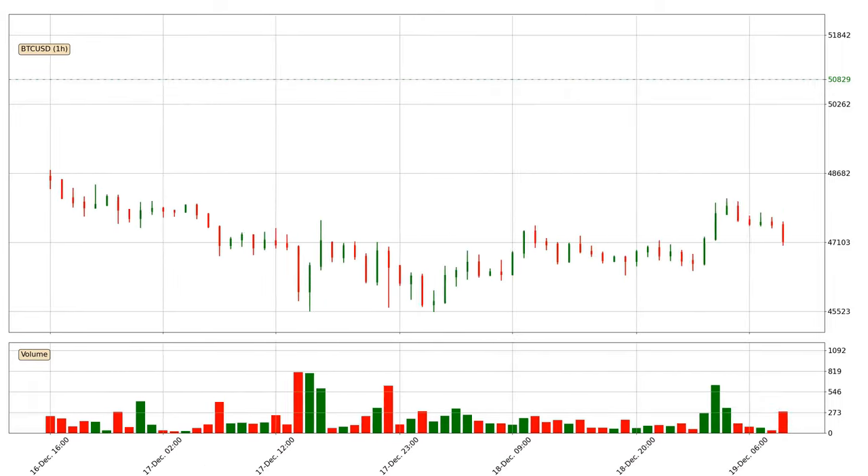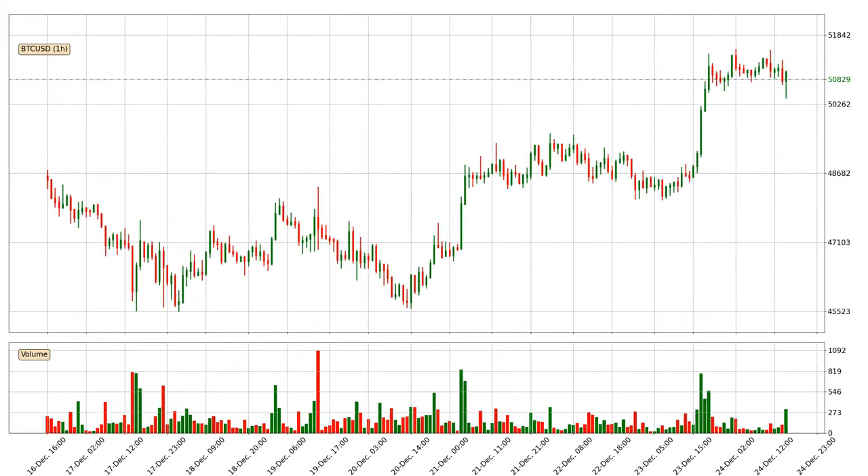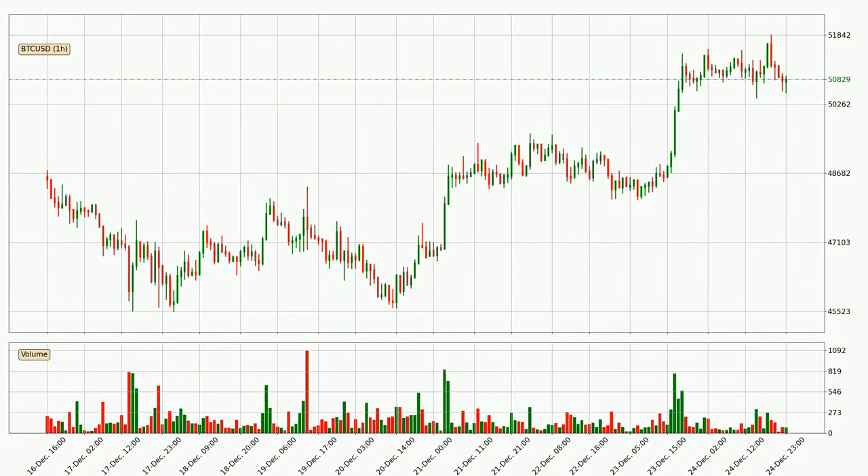Hey fellow crypto enthusiast, welcome to today's quick trend analysis. Let's get straight to it. In today's video you will find out how the price of Bitcoin has changed and what the technical indicators EMA, Divergence, Stochastic RSI, and MACD are showing.